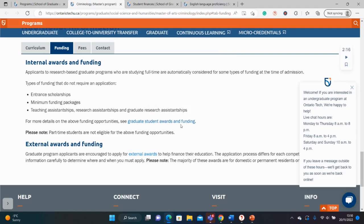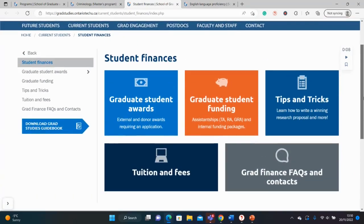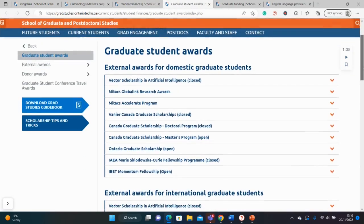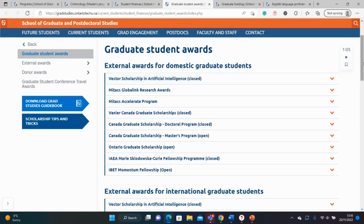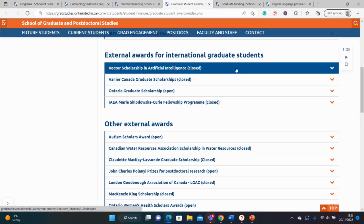Let's look at the graduate student awards and funding. This page shows graduate student awards and graduate student funding in the form of GTAs and other things. It contains external donor awards as well as internal awards, and you can have a combination of both for your graduate studies. Note that some external awards shown here are for domestic students, so if you're an international student, check this closely.